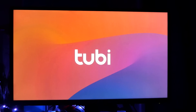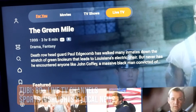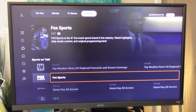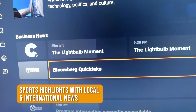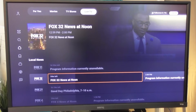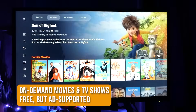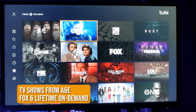Tubi has been getting into the live TV game over the past year, and it now has about 80 live TV channels you can watch. For college football fans, there's Pac-12 Insider, the ACC Digital Network, and a Fox Sports Digital channel. The news section covers 24 of the top 25 markets in the U.S. Those streams include both live and pre-recorded shows, and of course Tubi has a massive library of movies and TV shows from networks such as A&E, Fox, and Lifetime.